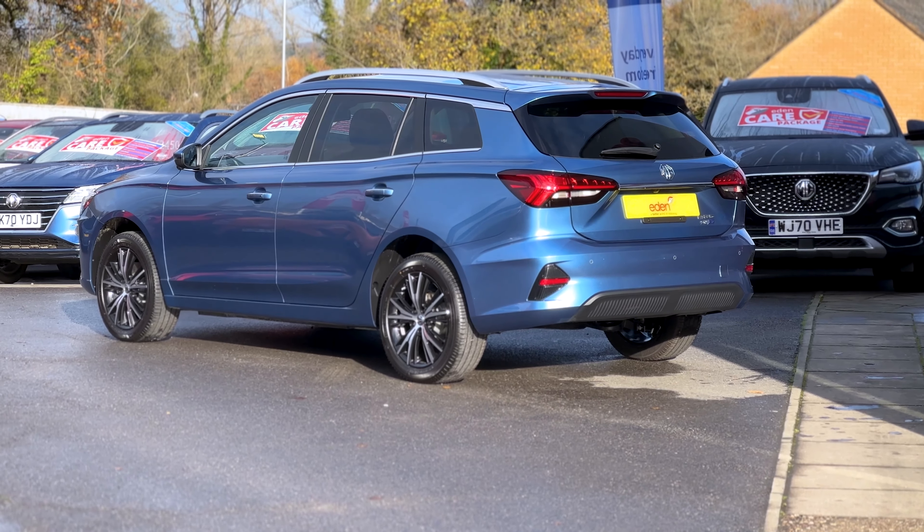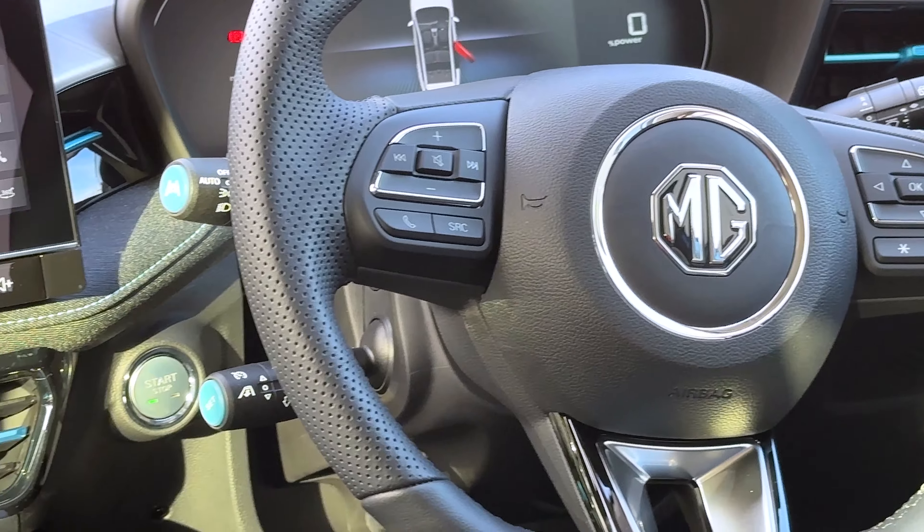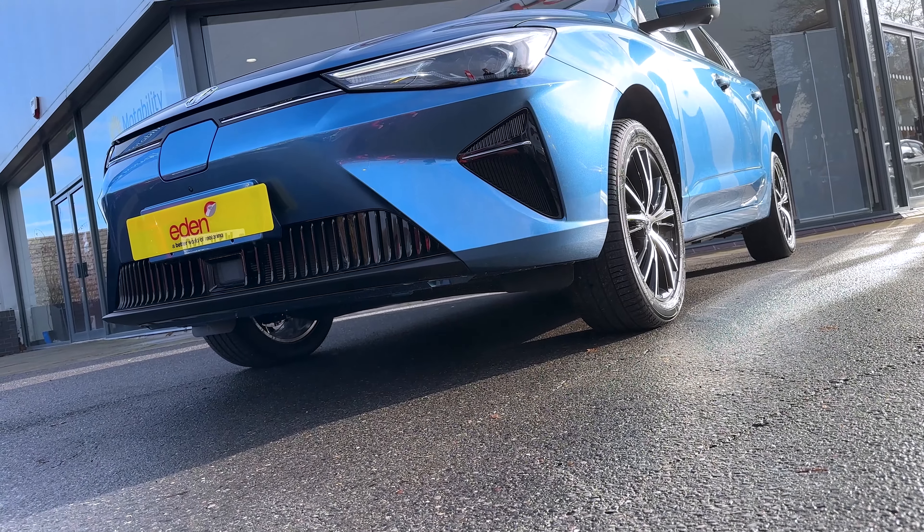What with advanced safety systems through MG Pilot, a redesigned interior and exterior, new specifications and colours, it is rather different. So let's have a look.